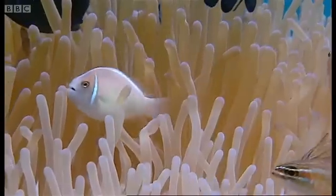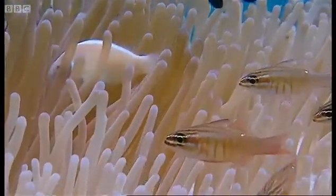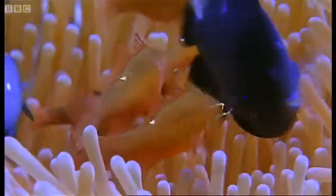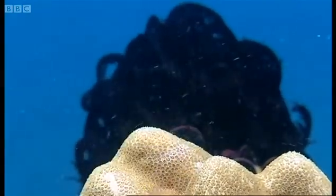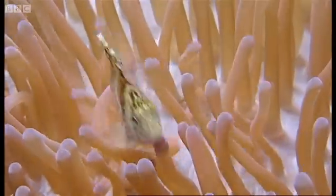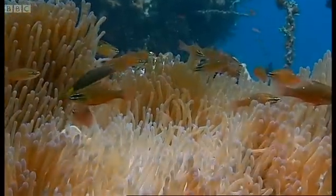In most tropical seas, clownfish have anemones to themselves. But here in Indonesia, all sorts of other fish are developing the same immunity — cardinal fish, for instance, and hawkfish. It's beginning to get crowded. This is evolution in progress. From here, the habit could spread right across the ocean.